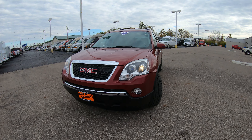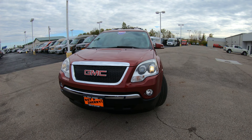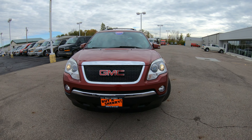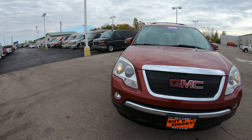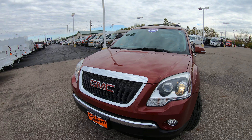Today we're showing you a brand new arrival 2007 GMC Acadia. This is the all-wheel drive version and in very good condition considering the year and miles. As you can see it is a maroon in color. The hood and the front bumper seem to be in very good condition — I don't see any blemishes in the paint, dents, or scratches.